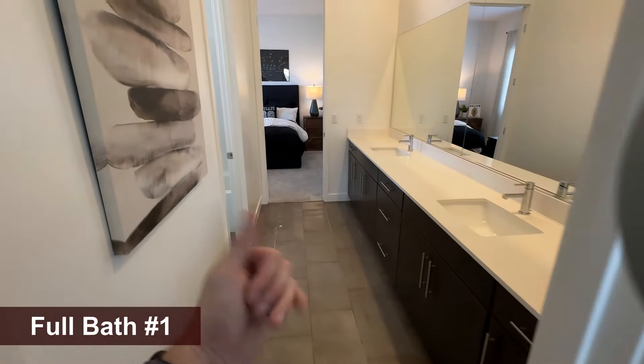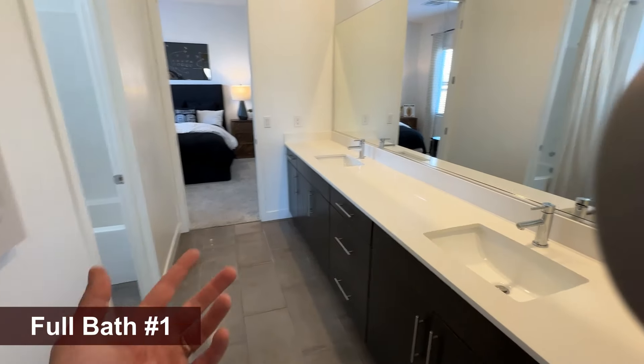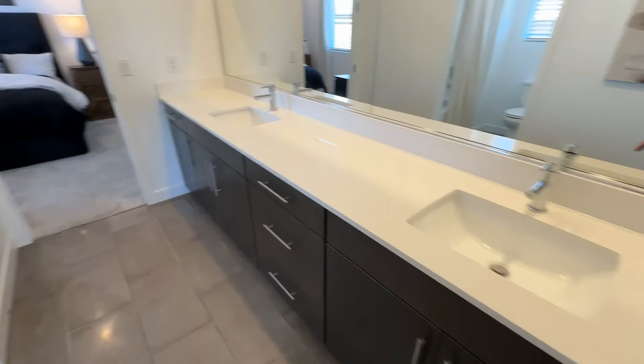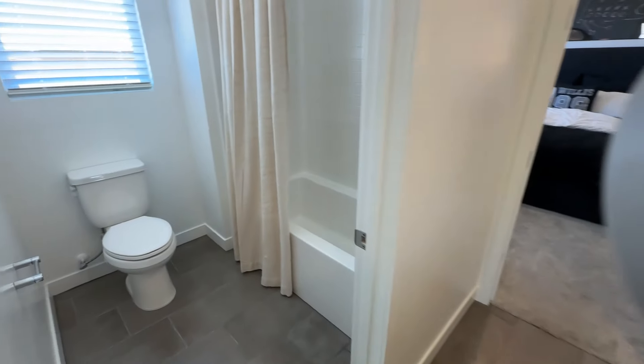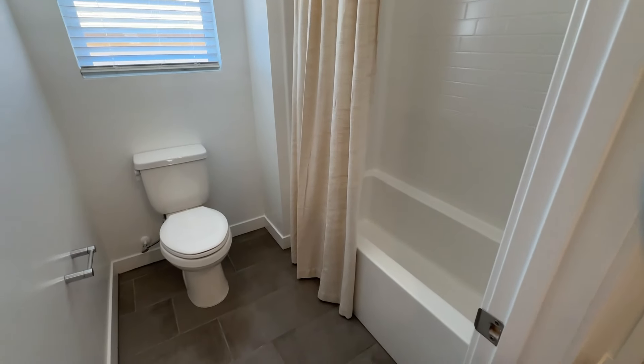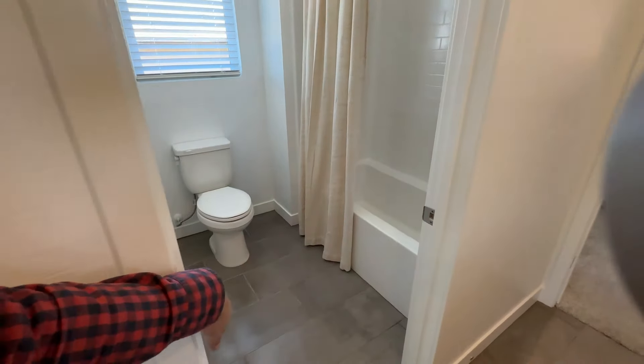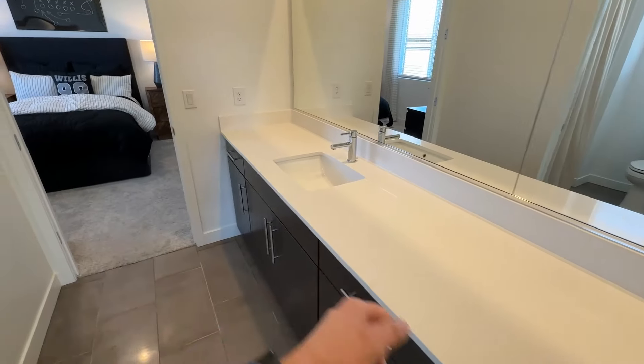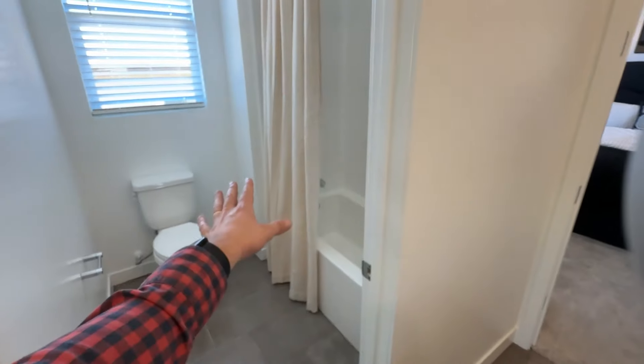These doors are eight feet high. You have a walk-in closet, and then the Jack and Jill bathroom separating the two bedrooms — two undermount sinks, lots of counter space, and a shared bath between them. There's an extra door for privacy, so someone can wash their hands or brush their teeth without waiting for someone to finish showering.